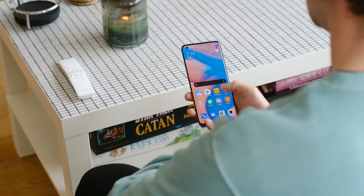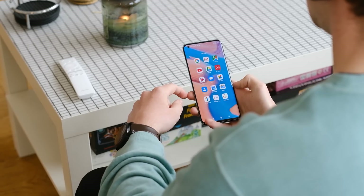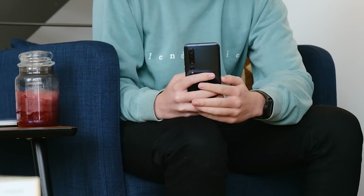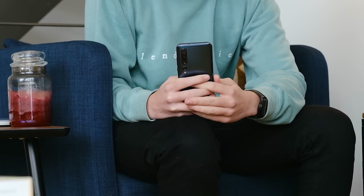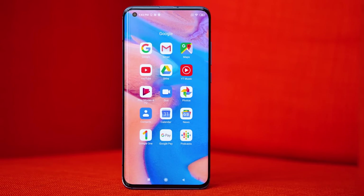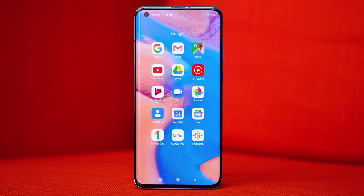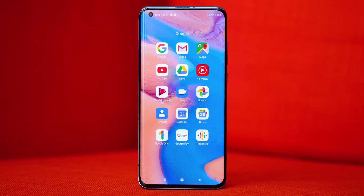Xiaomi's MIUI is kind of polarizing for a lot of people. I didn't really like it on the Xiaomi Mi Note 10, but they have updated it to Android 10 on the Mi 10 Pro, so it's a little more streamlined. Something I actually really liked seeing was the fact that they're using a ton of Google apps as their stock apps — things like Android Messages as the default texting app, Google Pay, Google Podcasts, and Google One. There's a ton of Google apps built in, which is not something we're used to seeing on Xiaomi phones.